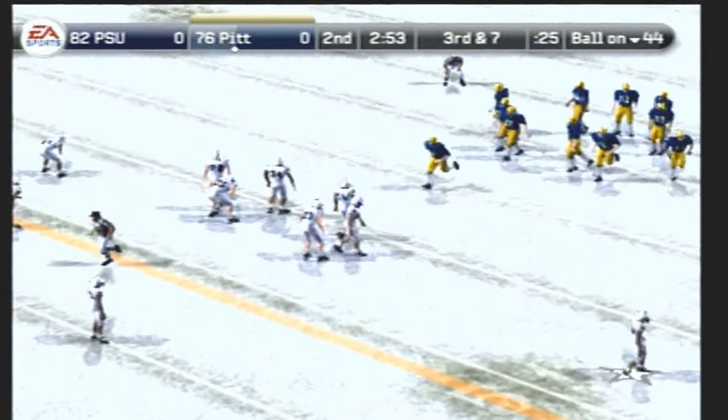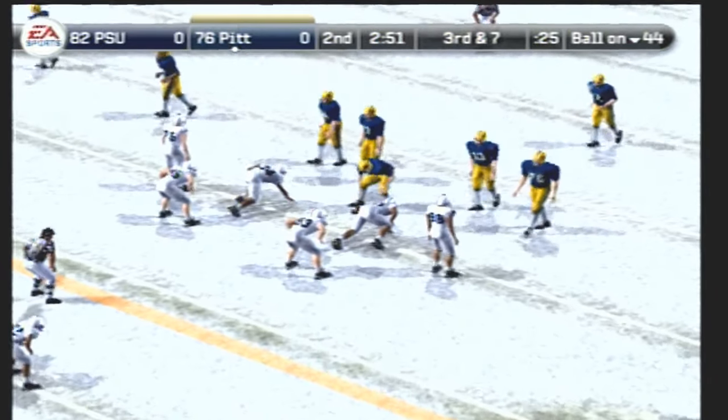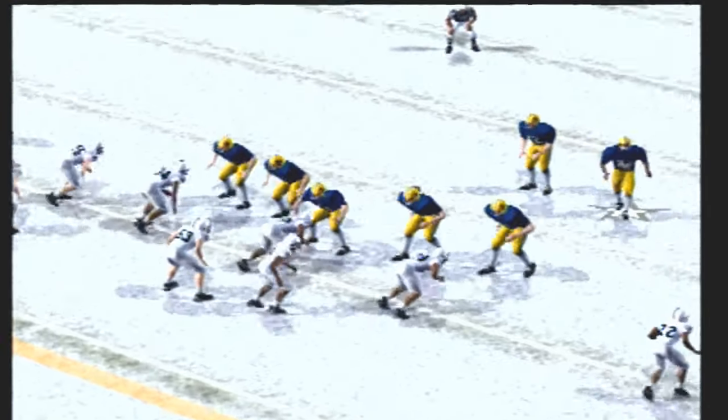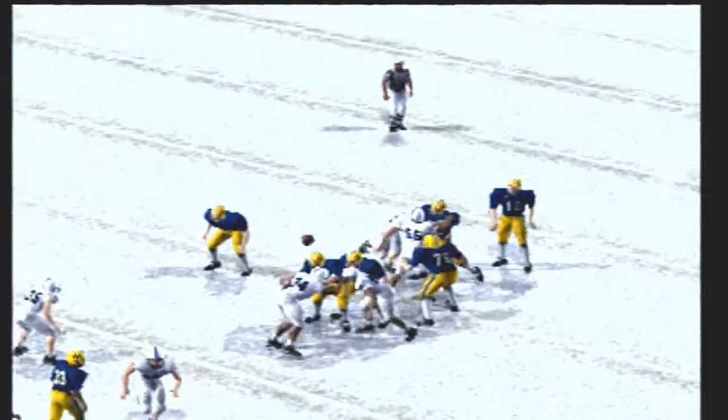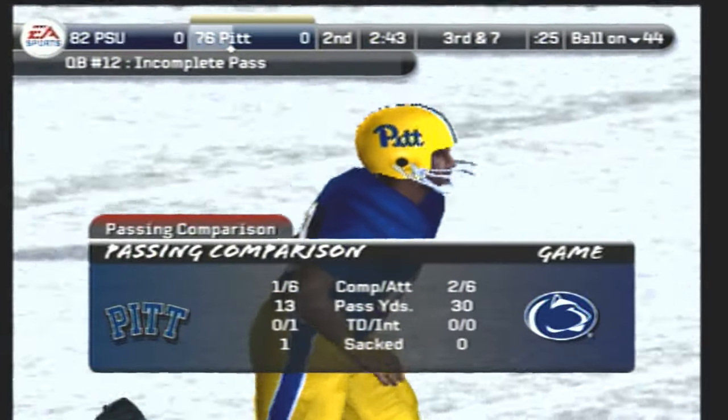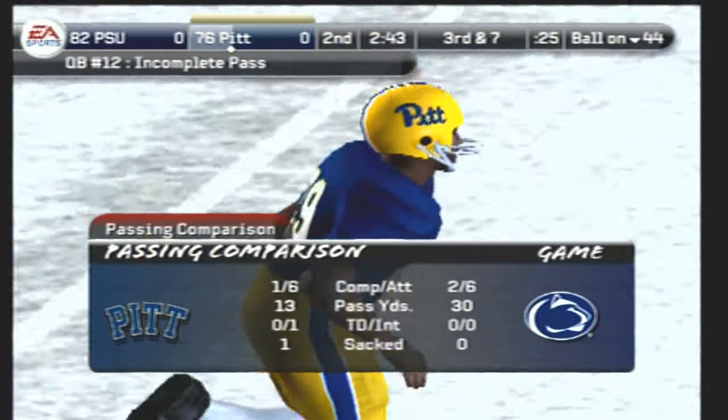Third down and seven, ball on the 44-yard line. The Panthers are lining up with three receivers — he looks, unloads it, and that one falls incomplete. Number 29 was the intended receiver on that pass, and they're going to have to bring on the punt team.